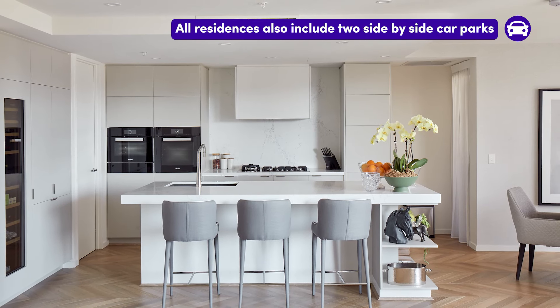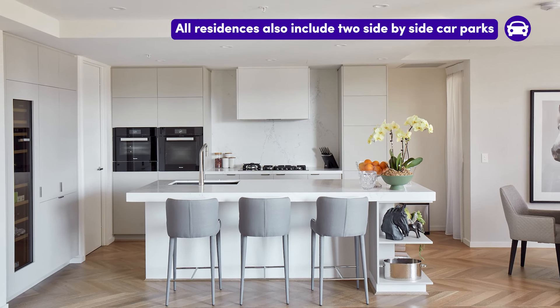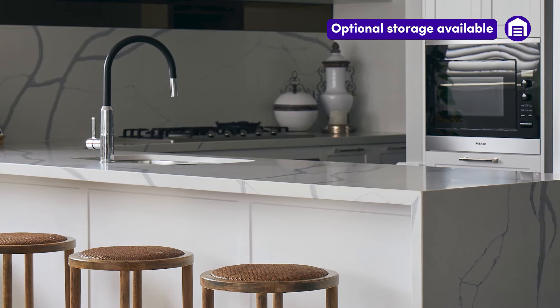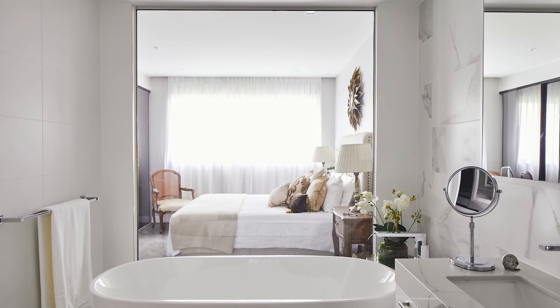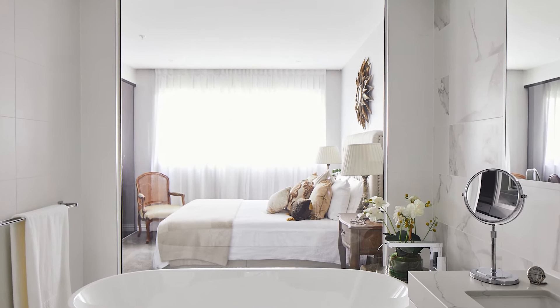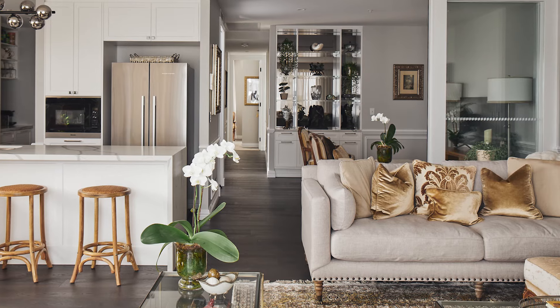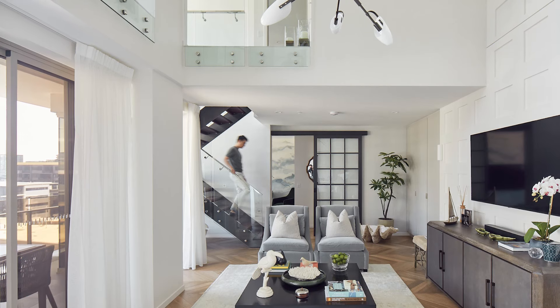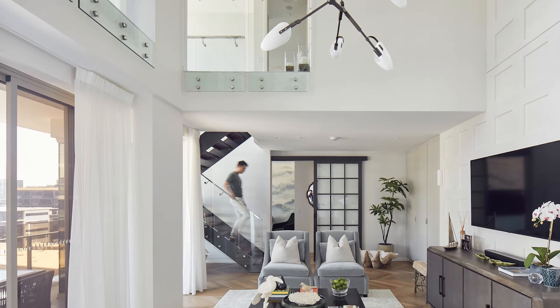Dibcorp understands the importance of selling homes with an extra level of flexibility for buyer customisation, especially with buyers' needs changing. Something really unique about this development is that Dibcorp are more than happy to support buyers in tailoring their homes to suit their requirements, whether it's selecting bespoke materials or amalgamating two apartments to make a super sky home.